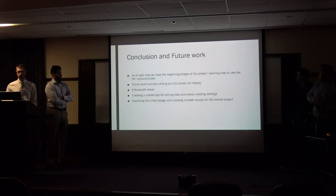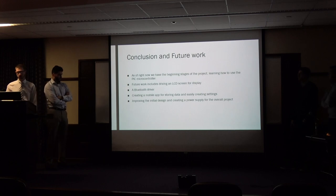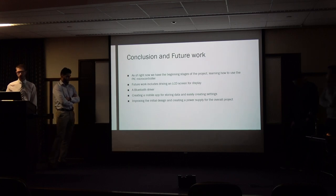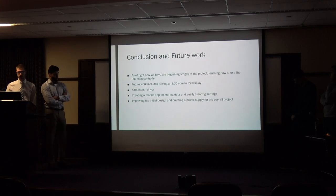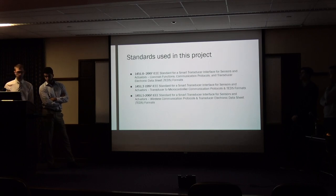For our conclusion and future work: as of right now, we have the beginning stage of the project, which is learning how to use the microcontroller with the other parts. Future work includes learning how to drive the LCD screen for display, implementing the Bluetooth driver, and creating a mobile app for storing and creating settings. We also plan to improve the initial design and create a power supply for the overall project. These are some of the standards we found that would apply to our project.